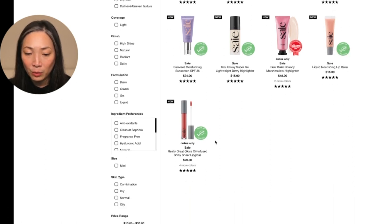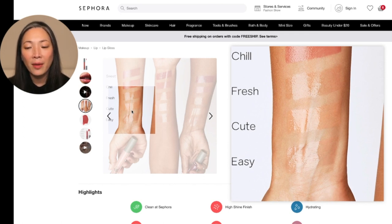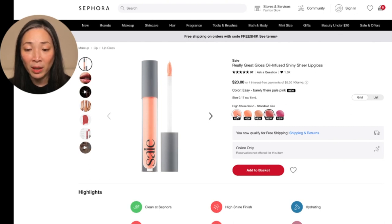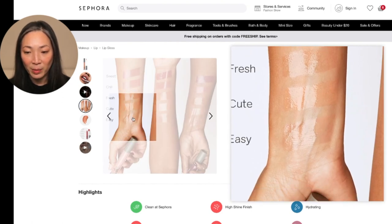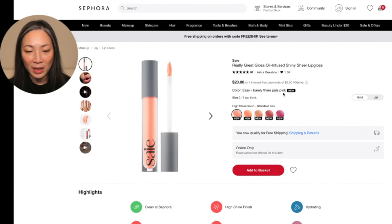More lip gloss — ooh. These are a little bit more appealing to me than the Merit ones because they don't seem quite as pigmented. I know that seems counterintuitive, but I do like just a very subtle effect on my lips. The Easy, Cute, and Fresh shades look nice. Easy is a barely-there pale pink, Cute is a juicy white peach, and Fresh is a perfect light nude. I think I want to do Easy — it just looks like it has a really pretty sheen with barely-there pigment, which I'm really enjoying. I'm going to do the pale pink. Add to basket.